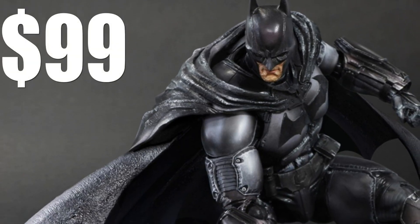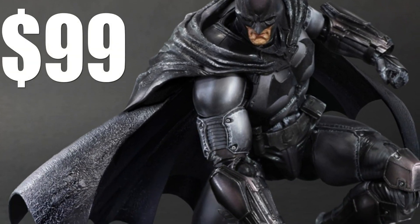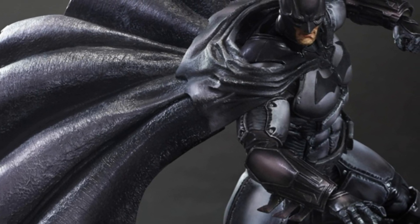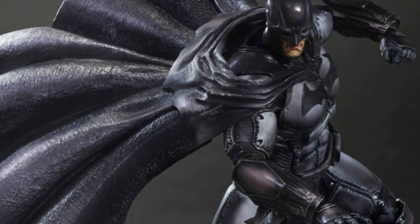The Square Enix store has 500 of these bad boys up for pre-order at the moment as well, in case you're looking to make a solid investment, because this is the action figure that you need and deserve. I swear to you.